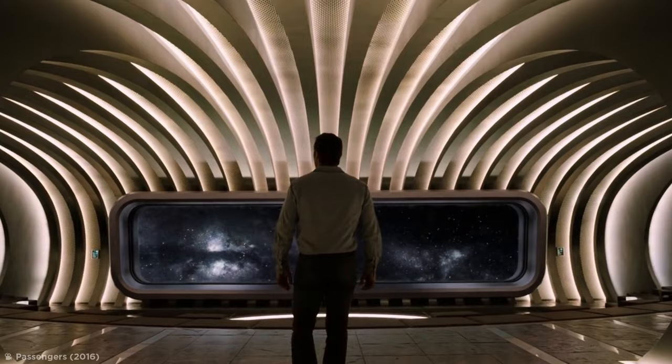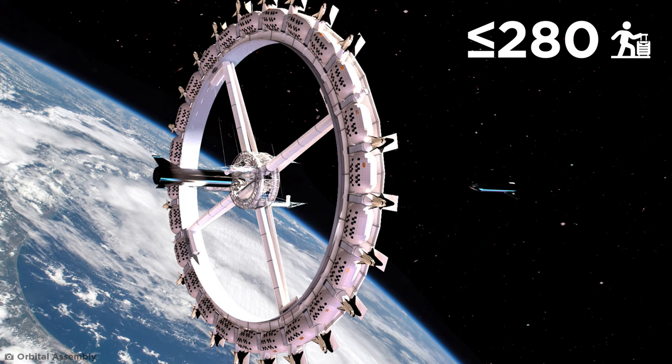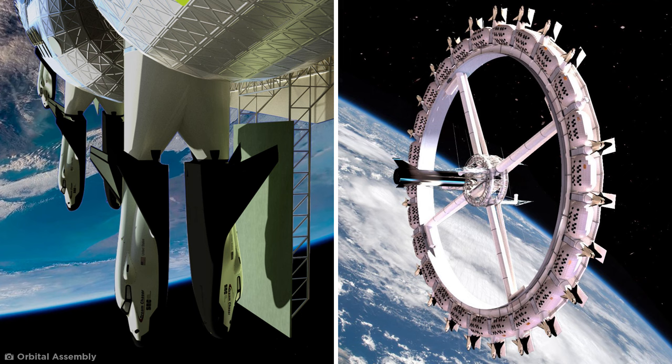Space Hotels. Have you ever dreamed of traveling to space and holidaying among the stars? Well, you could be living this reality very soon. The first commercial space hotel, the Voyager Station, aims to be open by 2027 and will be able to host up to 280 guests and 112 crew members. This revolutionary space station design would have a docking hub at its center, with space elevators to take you to your room. Lifeboats containing 44 return vehicles would be attached to the outer shell of the hotel, like a giant intergalactic ferris wheel.